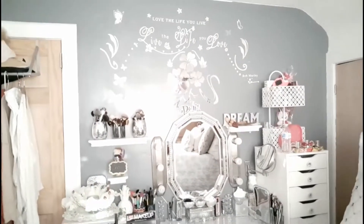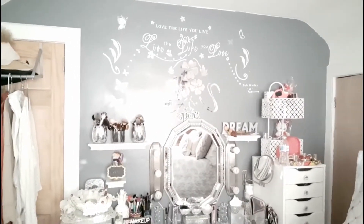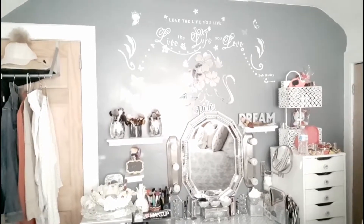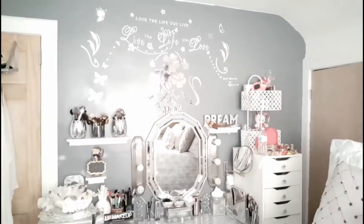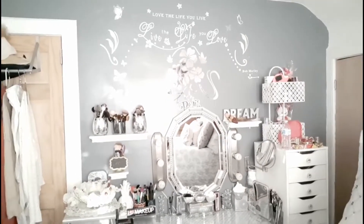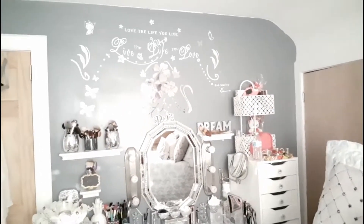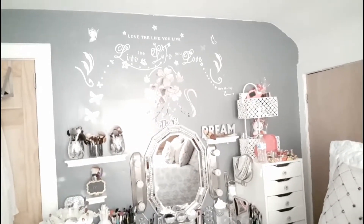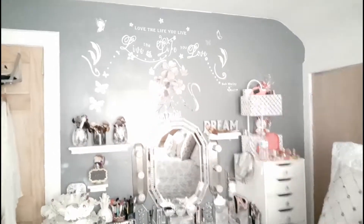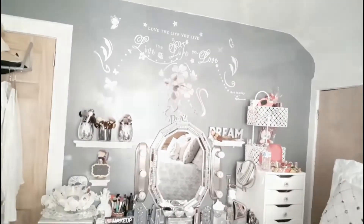Hi guys, this is the complete vanity. I'm going to zoom in and show you a closer look of everything — where I got them, where I purchased them, and all that. But I just wanted to give you an overlook of how it looks, and then I'm going to bring you in closer and I'll describe everything and tell you where I got it.